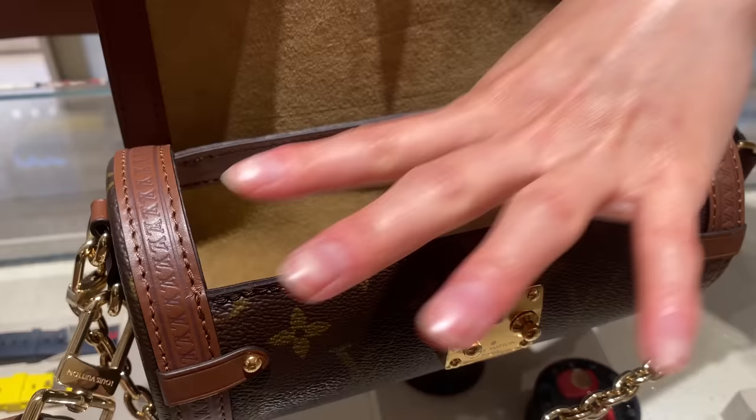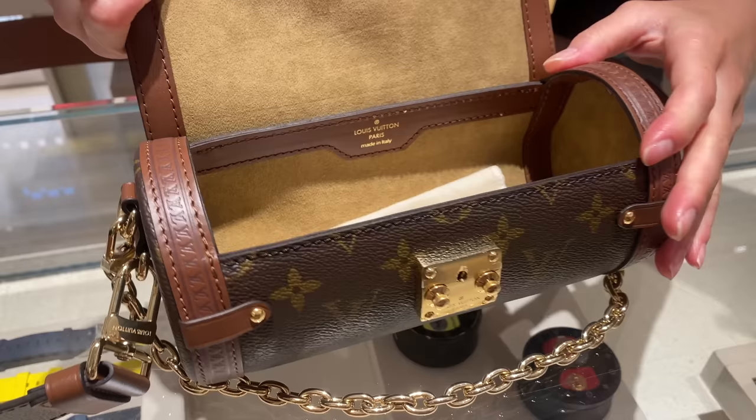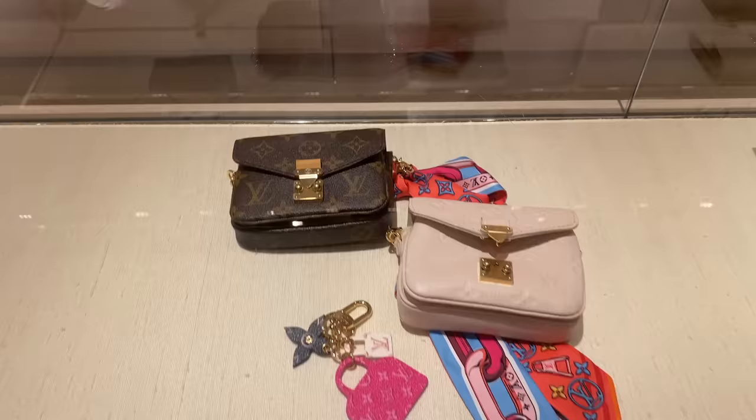And of course on the interior, it's like a hard-sided trunk. So your stuff is going to stay protected — you can throw it anywhere, it's not going to get smooshed or any of that. That is really, really pretty. It's gorgeous.